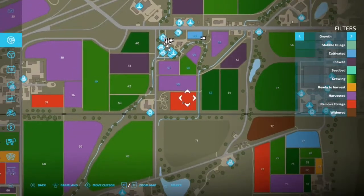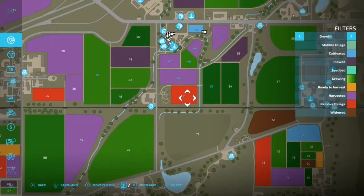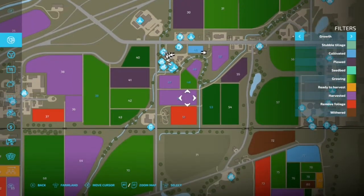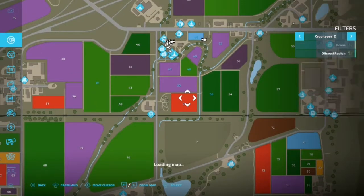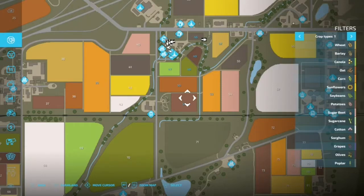None of them are ready to harvest except for field 51. What do we have growing in 51? Oh, are those potatoes? Yes, they are!